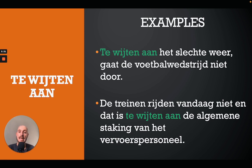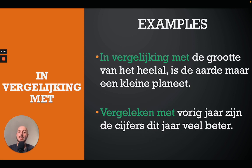The next one is 'te wijten aan', which means 'due to' in English. For example: 'Te wijten aan het slechte weer gaat de voetbalwedstrijd niet door' — due to the bad weather the football match does not take place. Or: 'De treinen rijden vandaag niet en dat is te wijten aan de algemene staking van het vervoerspersoneel' — the trains do not run today and that is due to the general strike of the transport personnel.